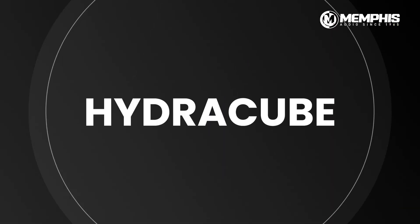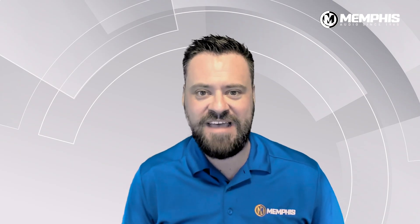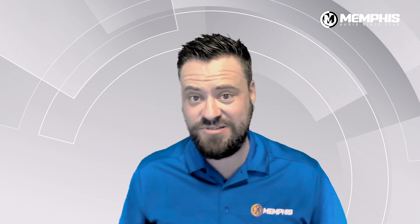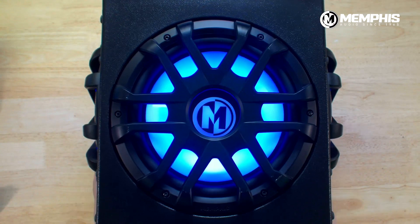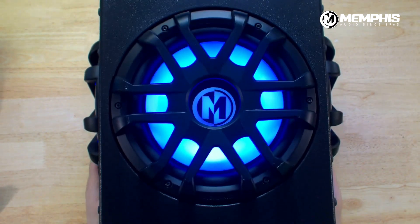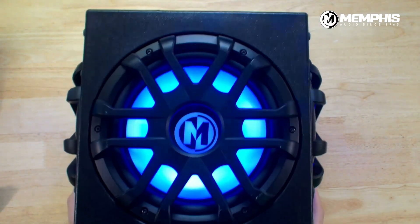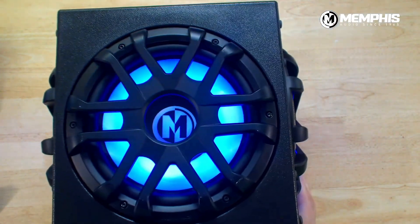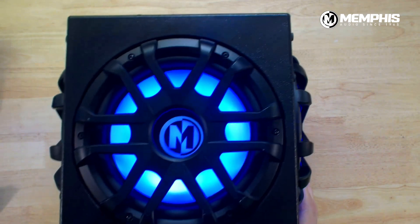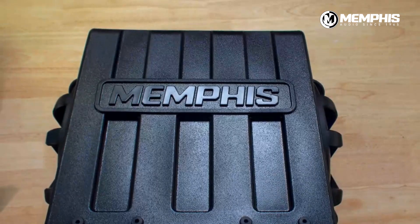Number three is our HydroCube, our self-powered 310 roto-molded enclosure. One thing we hear from our customers a lot is being able to add bass in any space in the power sports and also the marine world. Memphis' solution to that is our HydroCube — an awesome roto-molded enclosure that features one active 10-inch subwoofer and two passive radiators. Passive radiators are the cone and surround of a woofer that make it sound like you've got a ported enclosure, but because this is in a power sports extreme environment, you keep it sealed. So you're getting the output of a ported enclosure with the benefits of a sealed enclosure.